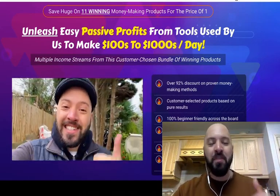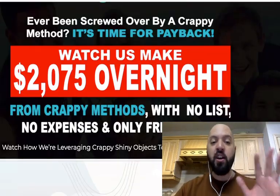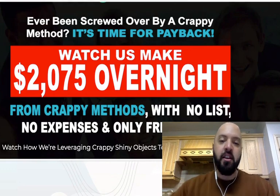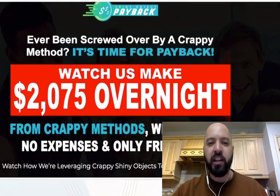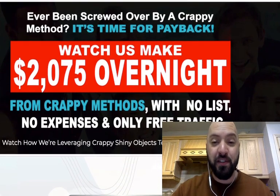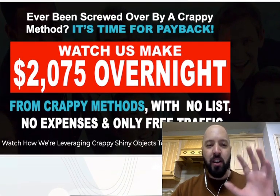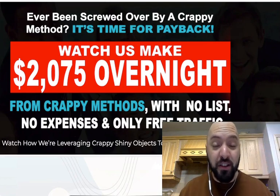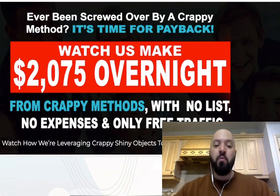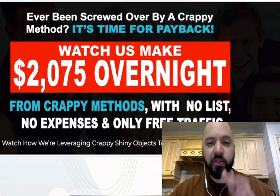So I'm going to go through these bonuses very quickly. Then we're going to go back to Shiny Object Payback, which is a really cool product from the internet marketers Vic Carty and Tom E. It's a method I've never seen before and I really like the thinking behind it. Let me talk about the bonuses first, and we're going to dig into this new method, which is going to help you make over $2,000 overnight with no list, no expenses, and only free traffic.